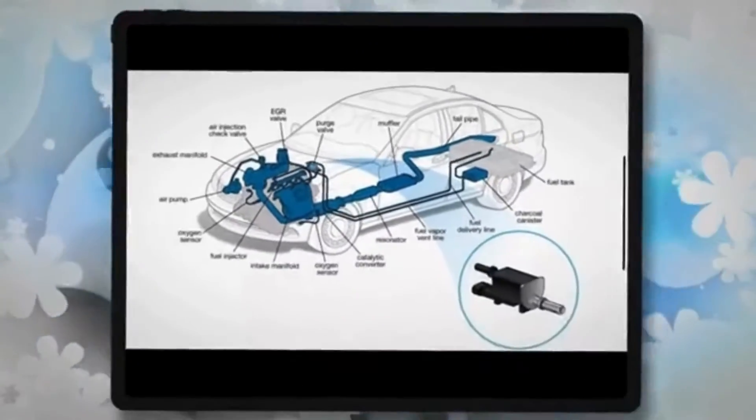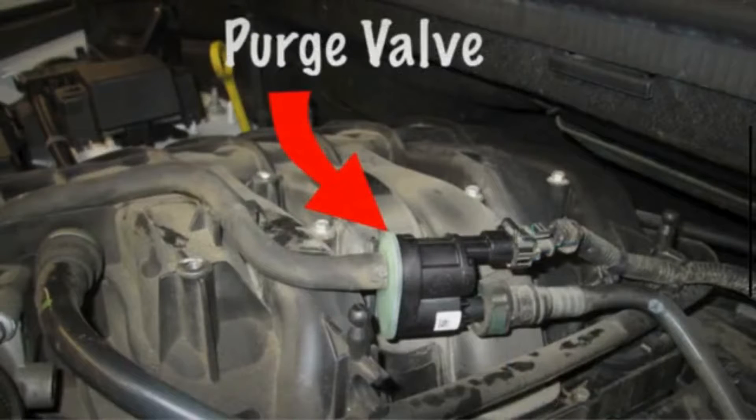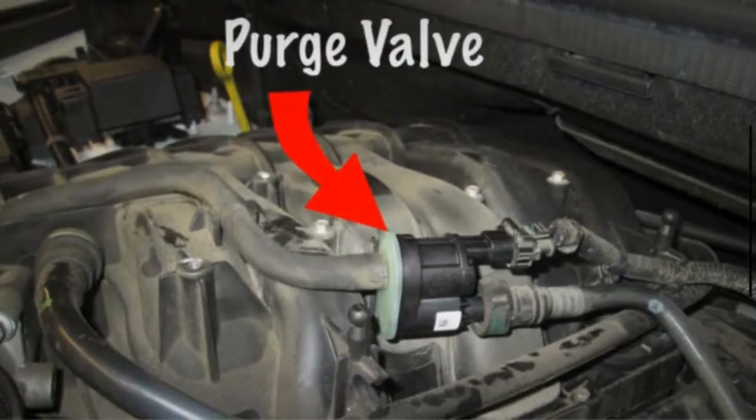The purge valve is typically located between the fuel tank and the intake manifold. It is connected to the EVAP system's hoses and tubing, and is controlled by the powertrain control module, typically opening at a specific temperature and RPM.